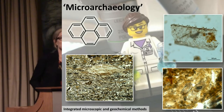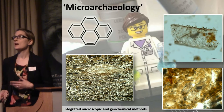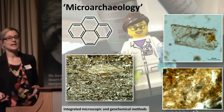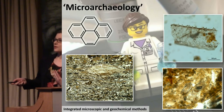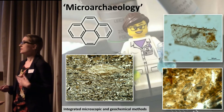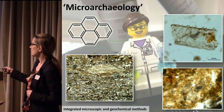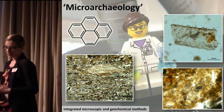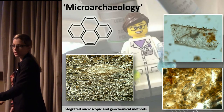That is where my own specialism comes in — microarchaeology, a kind of subset of geoarchaeology. It's a catch-all term to describe anything that is invisible to the naked eye, examined under the microscope — an integration of microscopic and geochemical methods. Here are some examples of different types of ash deposits under the microscope: you've got reeds and grasses here, a wood fuel deposit with some reeds in it, and reed microfossils. It's a very powerful tool to look at deposits which appear quite invisible or homogenous to the naked eye.